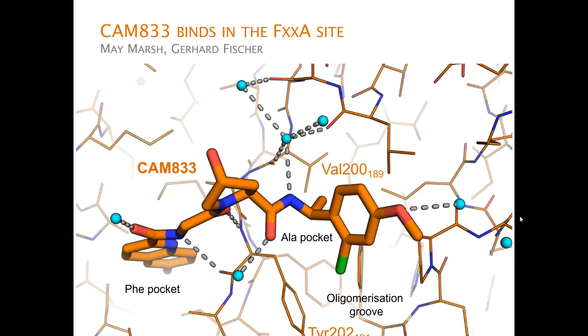The structure of CAM833 shows how the fluoroquinoline moiety goes deep into the phenylalanine pocket. We have the rigidifying proline, now with a hydroxyl group for solubility in the middle, a methyl group occupying the alanine pocket, and a chloromethoxyphenyl group that goes into the oligomerization groove where the self-association epitope of RAD51 also binds.